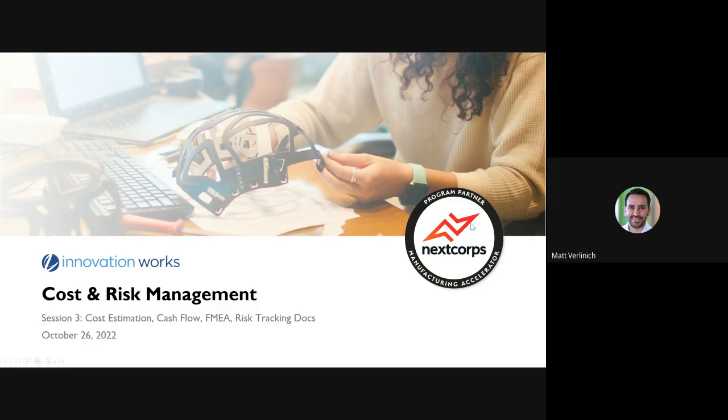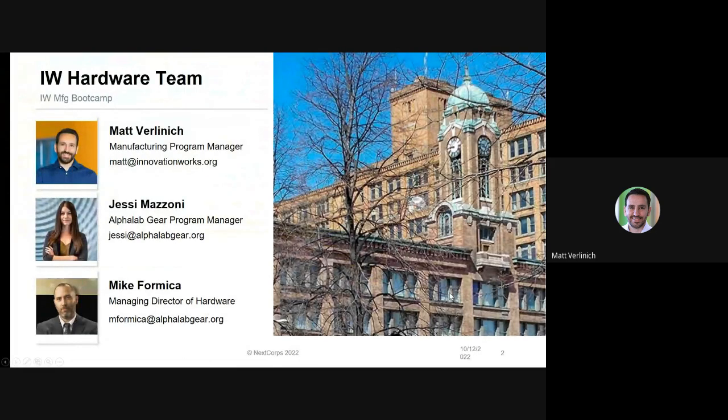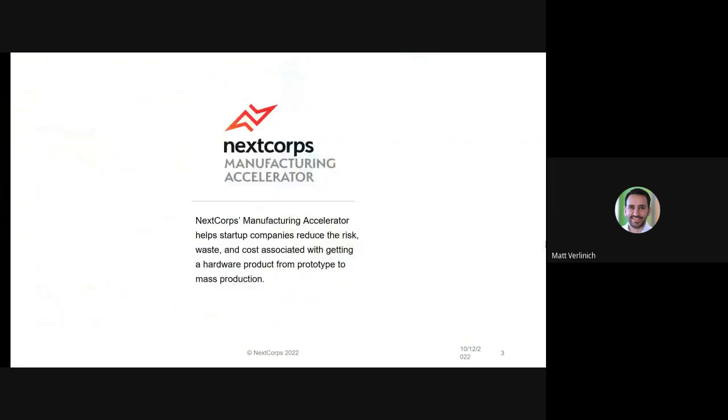Today we'll talk about cost and risk management. My name is Matt Verlinich. I manage InnovationWorks manufacturing programs. I'm a member of the hardware team along with Jesse Mazzoni, who manages Alpha Lab Gear, and Mike Formica, who is the managing director for all of our hardware initiatives. This program was originally developed by our partners at NexCore in Rochester. They ran it as the Manufacturing Accelerator Program, and we're helping to develop and refine this curriculum, running it as a sort of version two beta testing.